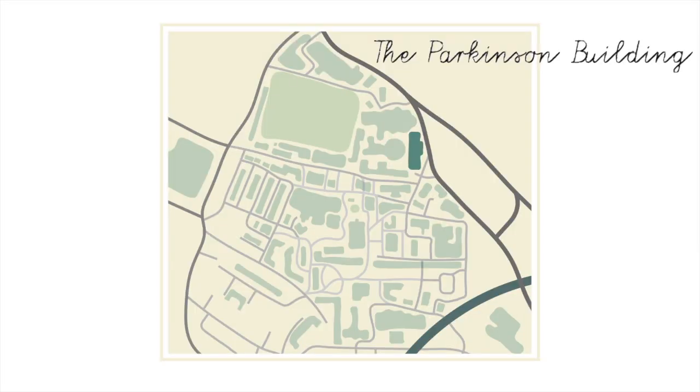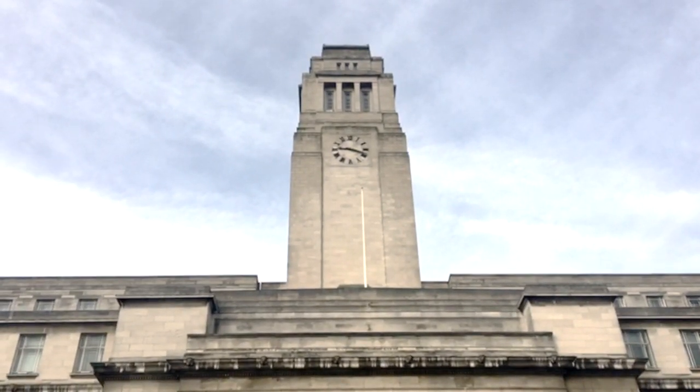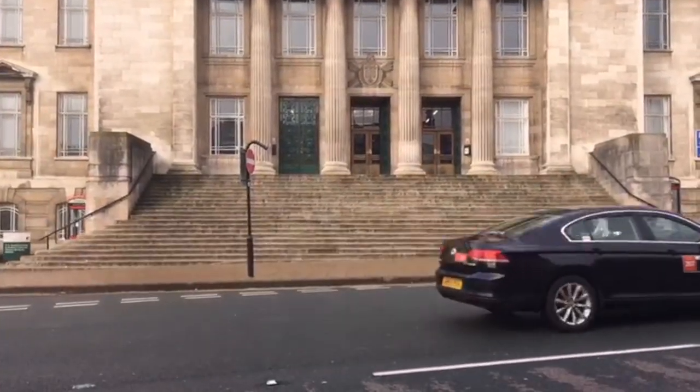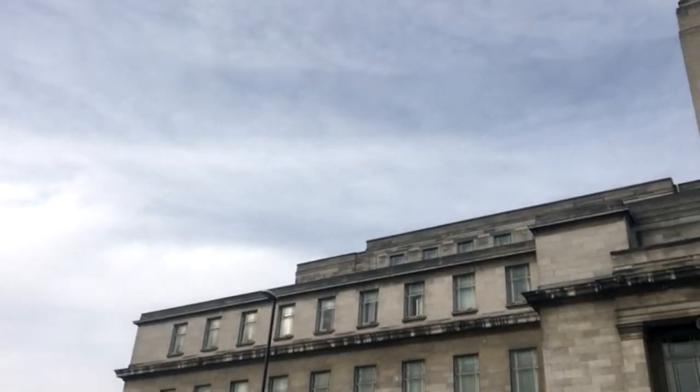First up, the iconic Parkinson building. You can see this one from all around and Leeds put it on loads of stuff. It's cool in fairness. The Parkinson steps are often being used for something — most recently for the picket line for the strikes. You should know that campus is usually a lot busier than this but I got up early to film on a Sunday morning. You're welcome.